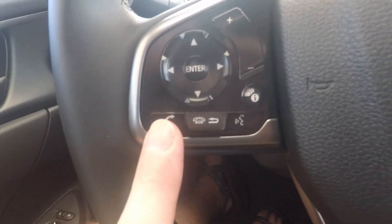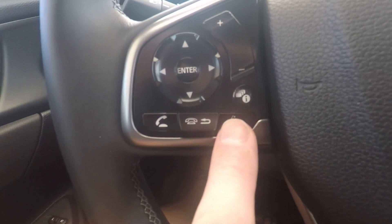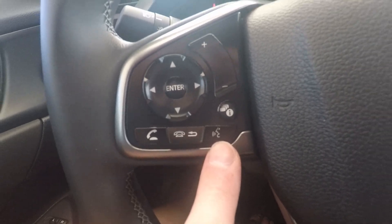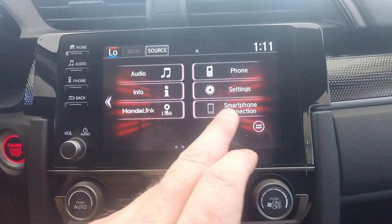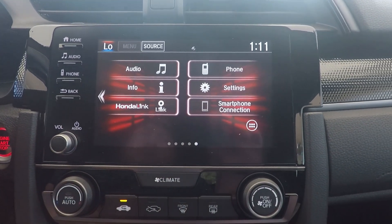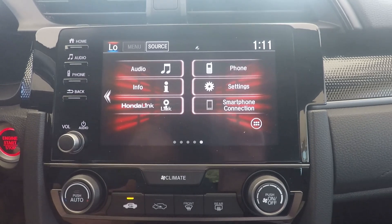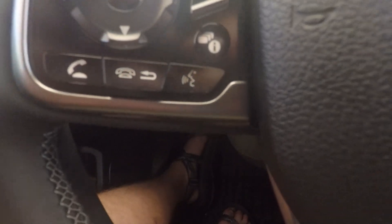Moving on to the steering wheel — on the left side you've got your Bluetooth controls: answer a call, hang up a call, voice command. What's cool about this car is it comes with Apple CarPlay and Android Auto. You'd hook your phone up to the USB right here, and once connected it'll light up and say Apple CarPlay or Android Auto. It gives you access to your music, messages, navigation, and if you're an iPhone user, access to Siri.